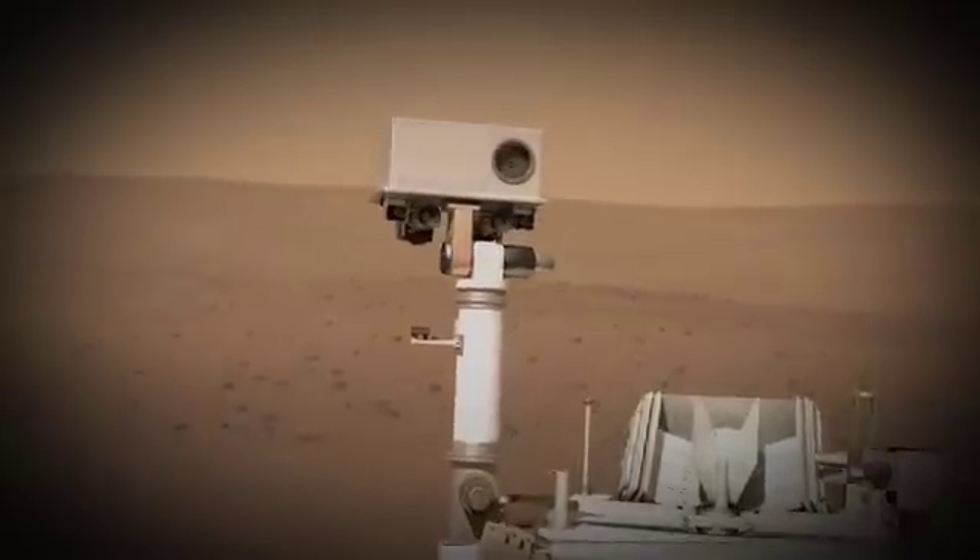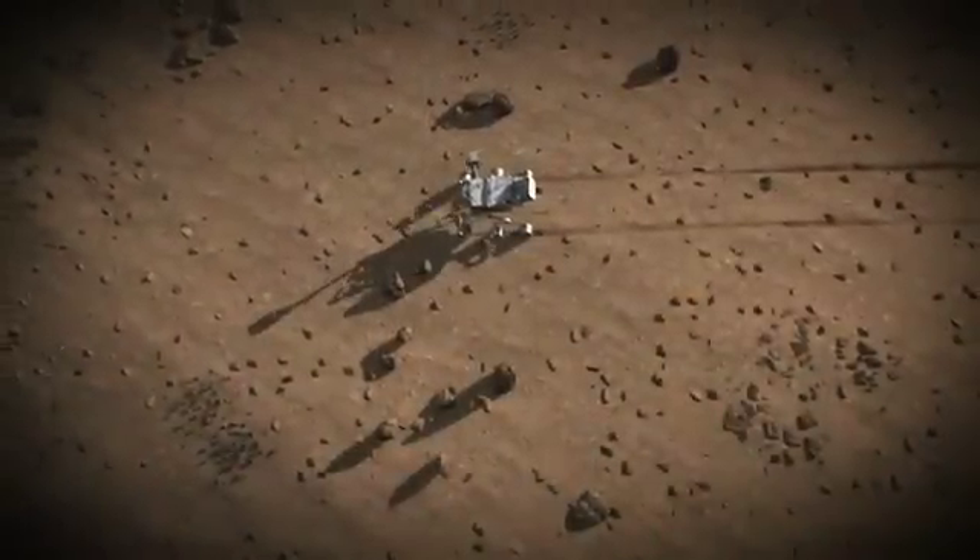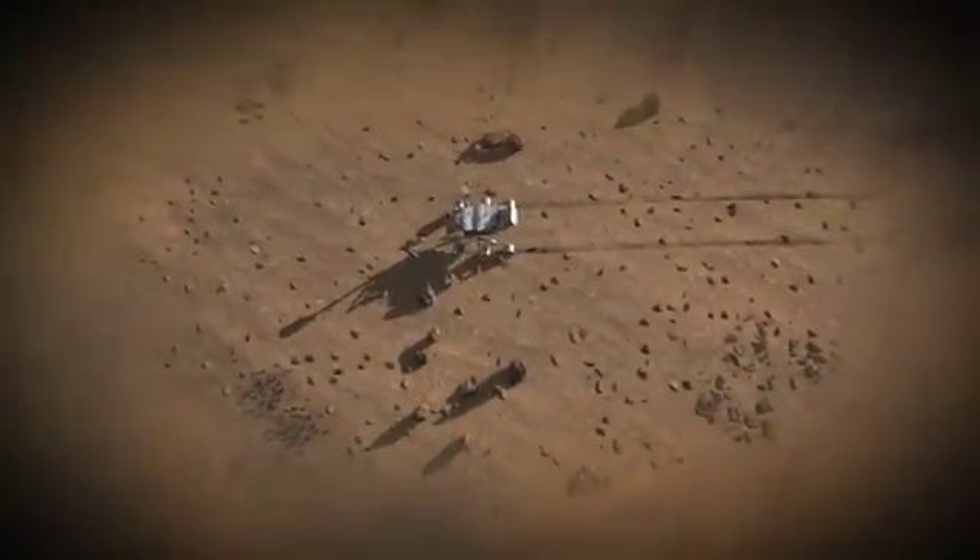The Mars Science Laboratory rover, NASA's new robotic vehicle for exploring Mars, is heading to the Red Planet to find the answer.